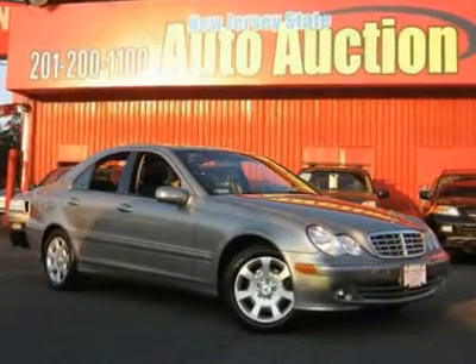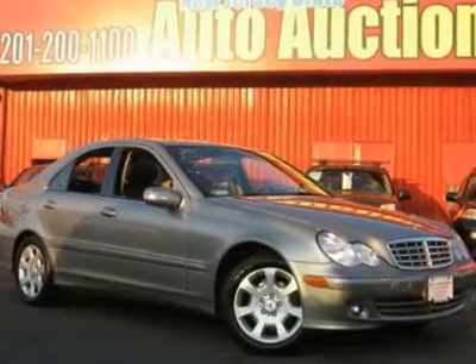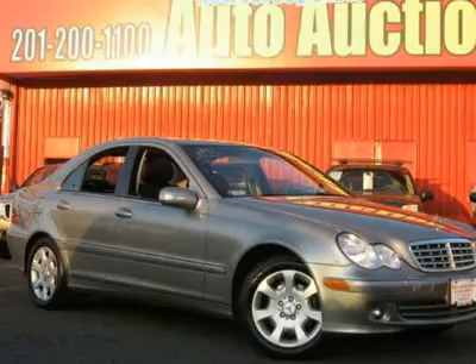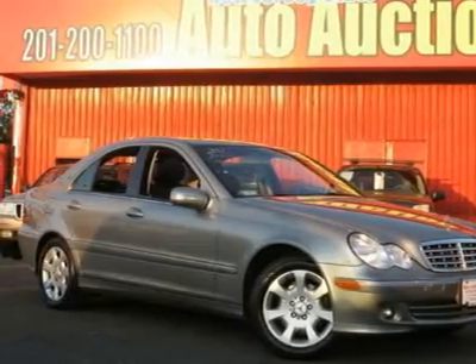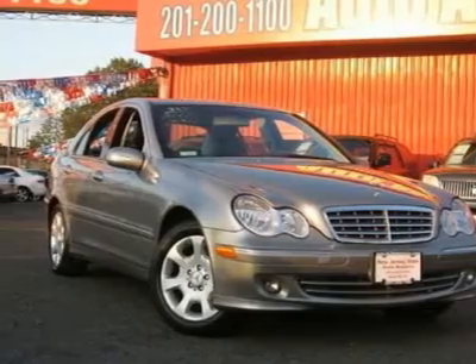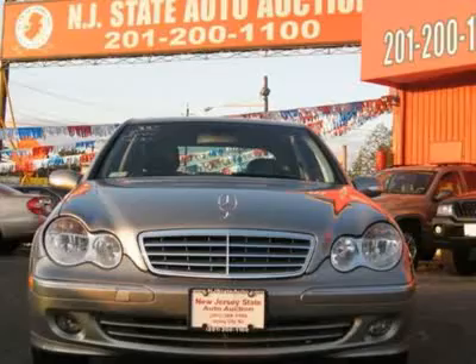CARFAX One Owner Vehicle. This 2006 Mercedes-Benz C-Class 4-door C280 4Matic AWD sedan features a 3.2L V6 FI 6-cylinder gasoline engine. It is equipped with a 5-speed Tiptronic transmission. The vehicle is granite gray metallic with a black leather interior.